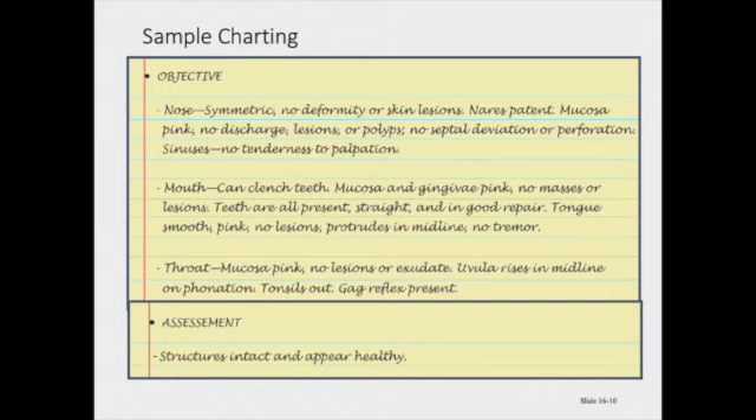The mouth: the patient can clench his teeth. Mucosa and gingiva are both pink with no masses or lesions. The teeth are all present, straight, and in good repair. The tongue is smooth and pink with no lesions — it protrudes in midline with no tremors. The throat: mucosa is pink with no lesions or exudates. The uvula rises midline on phonation.